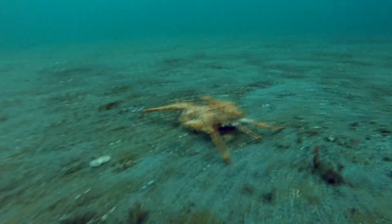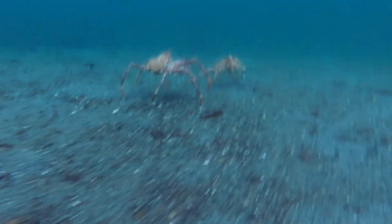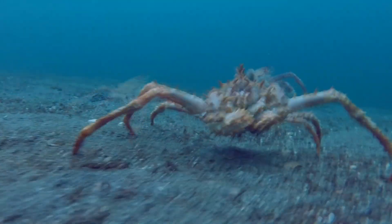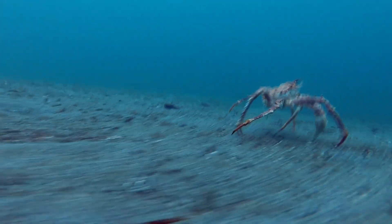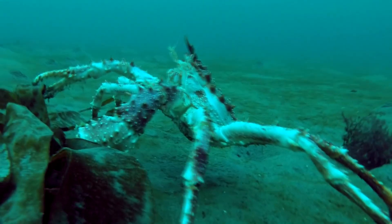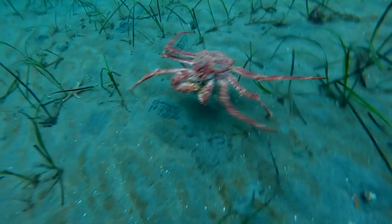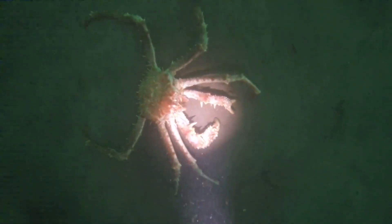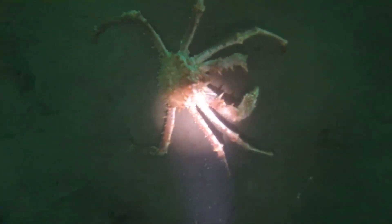A female king crab attracts a male with pheromones. They grab each other before mating and may remain in this embrace for up to seven days. The female molts and the male protects her, depositing spermatophores during the process. The female lays her eggs, which pass over the spermatophores and become fertilized — she can have hundreds of thousands of eggs at a time.